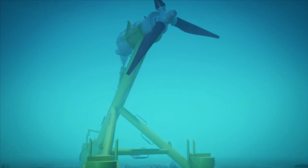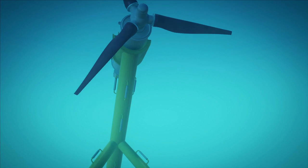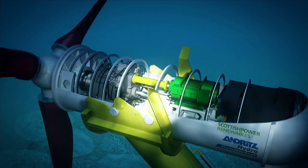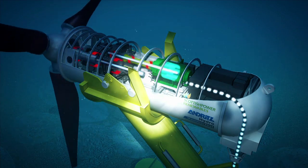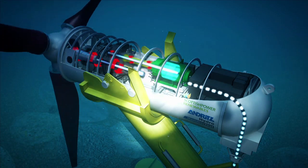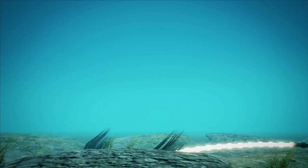The HS1000 device is now connected to the grid and ready to deliver power to approximately 500 households every year. The current stream drives the rotor, which in turn drives the generator, producing the electric power being supplied to the grid via the subsea cable and the onshore substation.